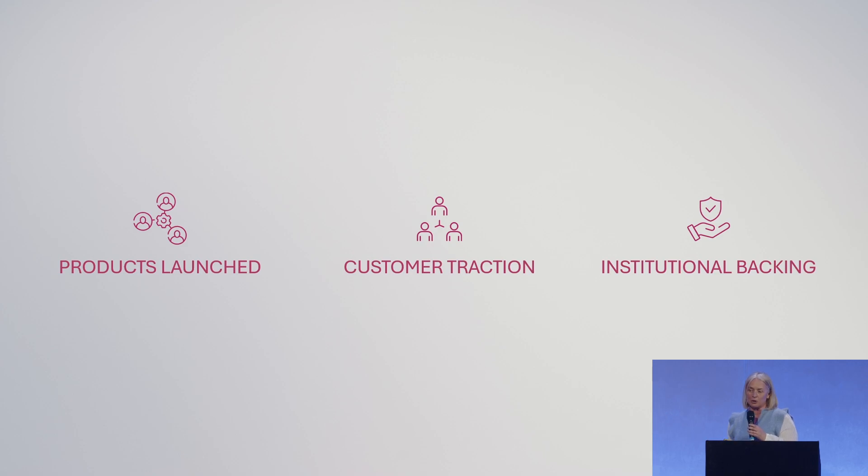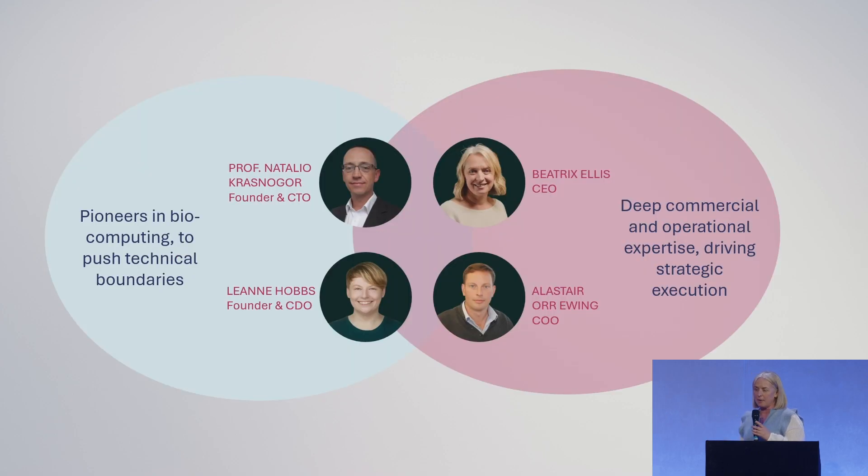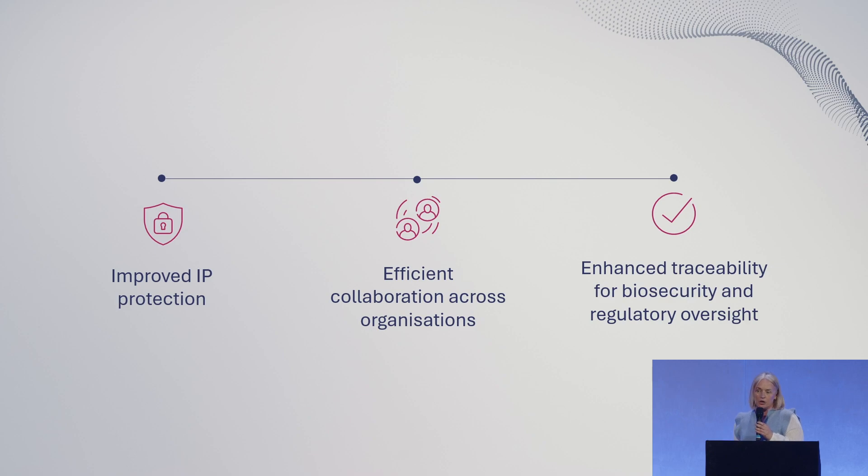We have products launched with customer traction and an amazing team — pioneers pushing the technical boundaries, but also commercial and operational expertise to drive strategic growth. So join us. We're raising a seed round of $2 million. Join us to improve IP protection, leave less money on the table, provide efficient collaboration, not reinvent the wheel every time, and enhance traceability for biosecurity and regulation.